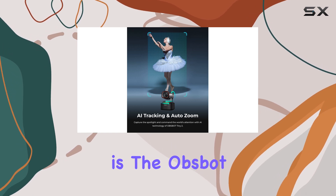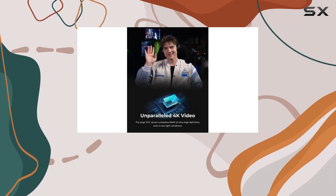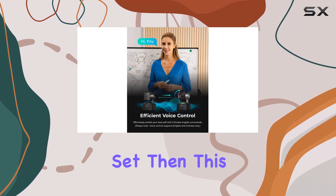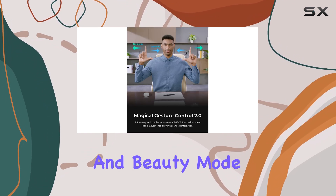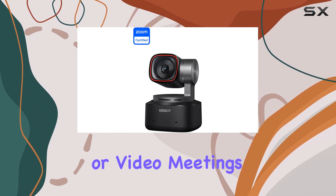So, who is the OBSBOT Tiny 2 for? Well, if you're a serious content creator who wants to invest in a premium webcam with a rich feature set, then this could be the perfect choice for you. The 4K resolution, AI head-tracking, and beauty mode will ensure that you look and sound your best during your streams or video meetings.